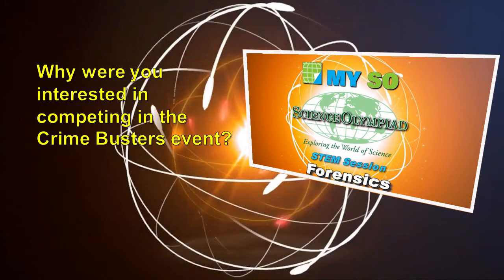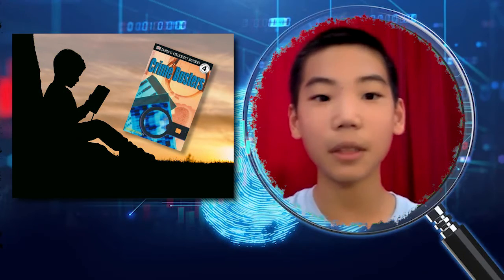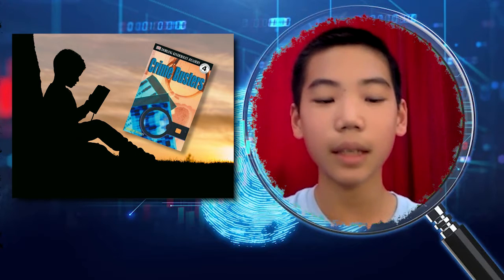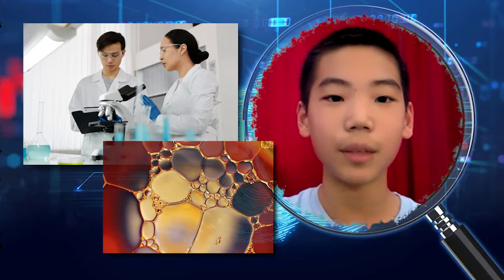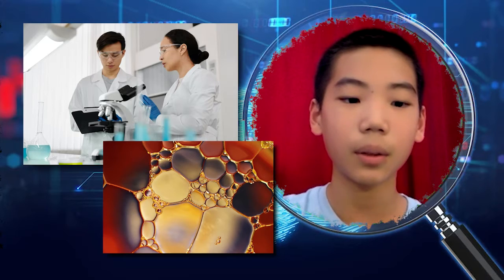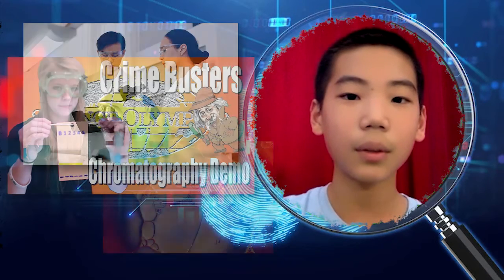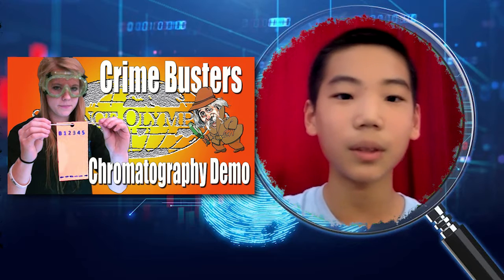Why were you interested in competing in the Crime Busters event? When I was younger, I was an avid reader, and most of my favorite genres were detective novels and crime novels. So when I got older, I got really interested in forensics and chemistry. When our coach wanted us to pick our lab event, I read through the descriptions of Crime Busters and thought this one suits me really well, so I decided to pick it.